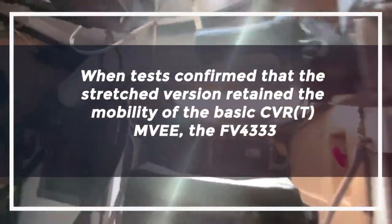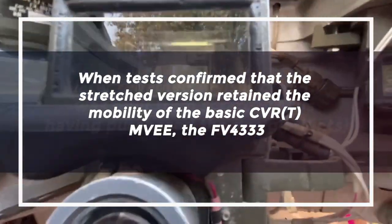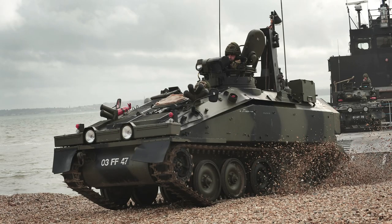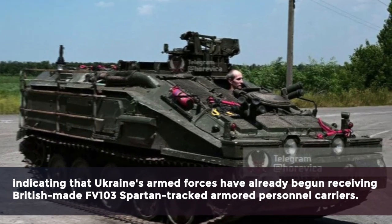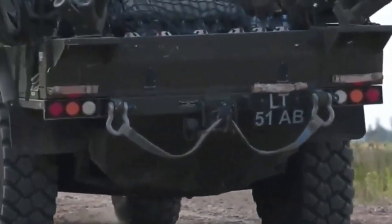When tests confirmed that the stretched version retained the mobility of the basic CVRT, the FV-4333, later renamed Alvis Stormer, was built from scratch, with Alvis having purchased the design rights. Photos have emerged in the public domain indicating that Ukraine's armed forces have already begun receiving British-made FV-103 Spartan tracked armored personnel carriers, with some vehicles already arriving at the front.